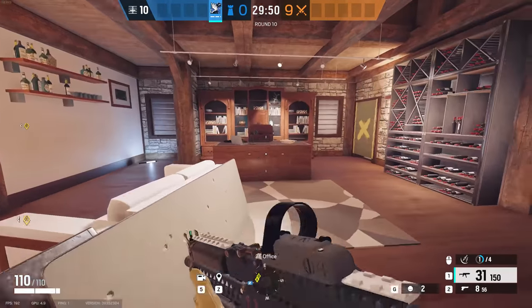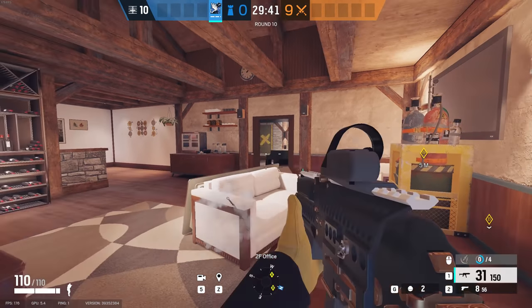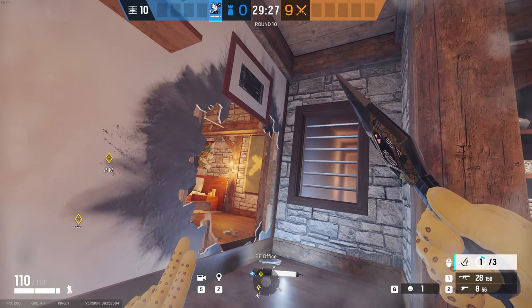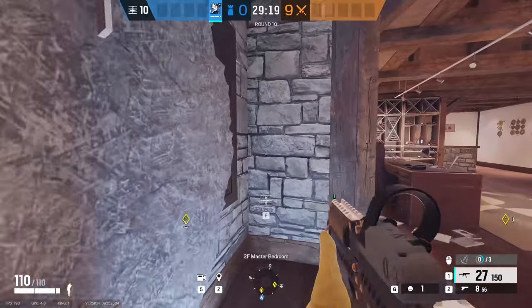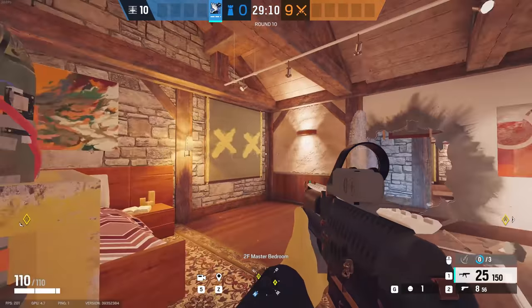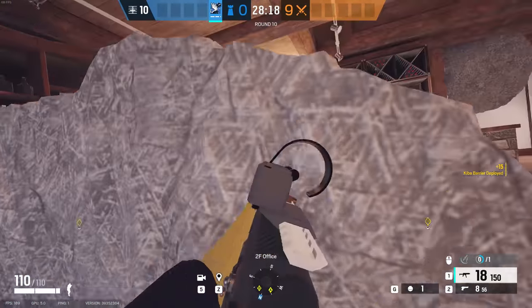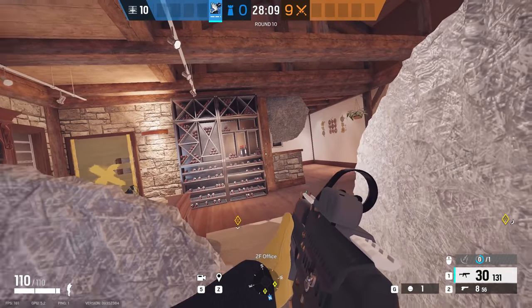Moving on to the office — there are quite a lot of spots here. The first is easy: place one on the sofa and it blocks sight from guys peeking from the window or the door at the piano room. To protect your back side, place a Kiba gadget in the middle to block the sight of someone holding from the window. The only issue is a free jump-in, but usually somebody is holding the master bedroom so it shouldn't be a big problem. The last spot: if somebody is pushing from outside, place a Kiba gadget here to hold the desk and prevent enemies from pushing in, while also preventing people from the back of the site from pushing you.